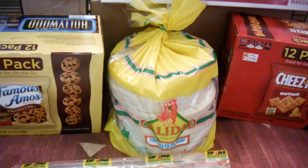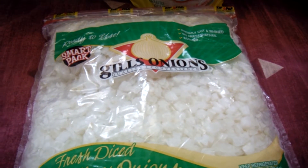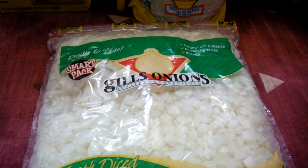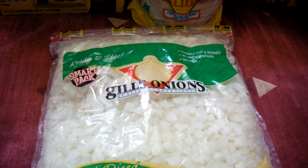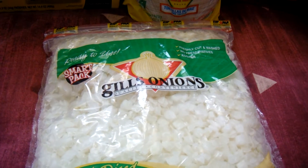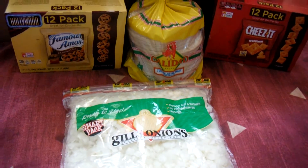I also bought some taco shells because today I'm planning on making some enchiladas. And I purchased some of these pre-chopped onions — priced at three eighty, I believe — and it's a three-pound bag. I really love the convenience; you just take out what you need and put the rest in the freezer to make them last longer.